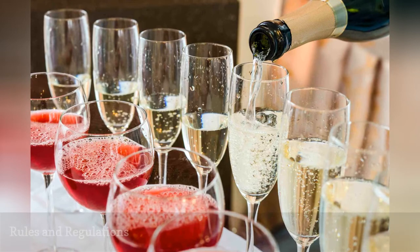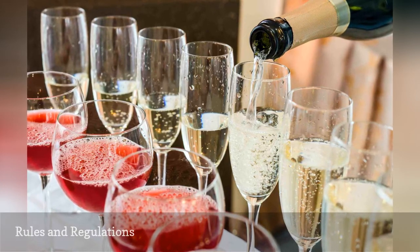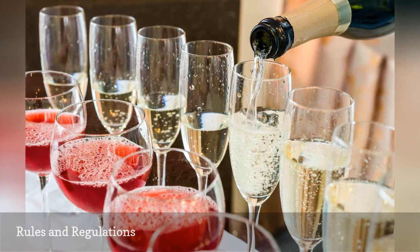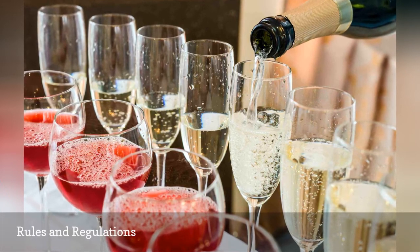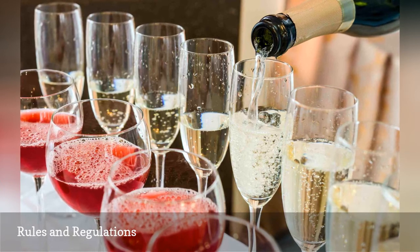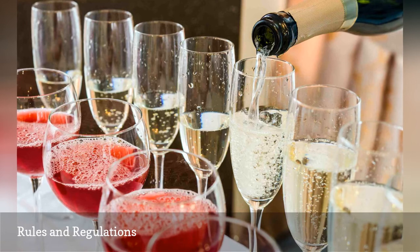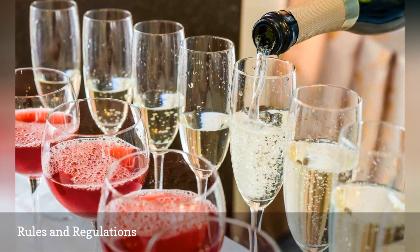Make sure you contact your venue before making any decisions about serving alcohol at your wedding. It's likely they have a set price list for service and cocktail, beer, and wine menus. You might have dreams of fancy cocktails and champagne on every table, but it is ultimately up to the venue how much that will cost and what the service options are.